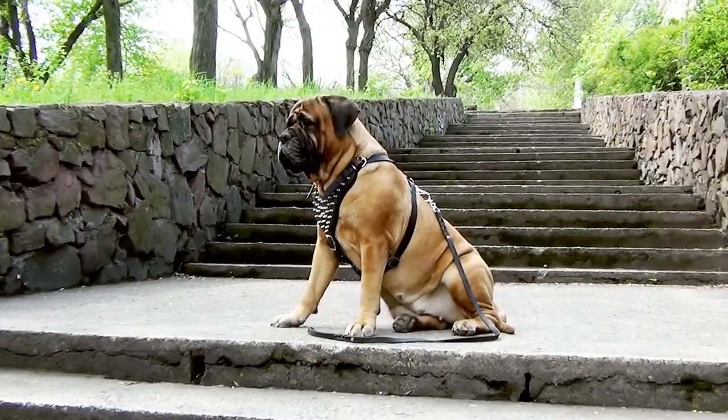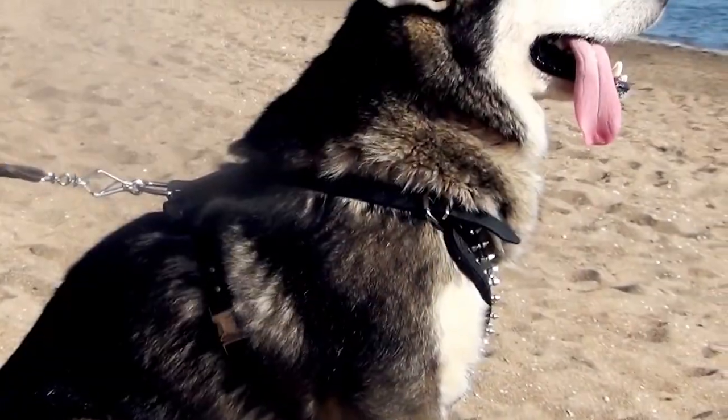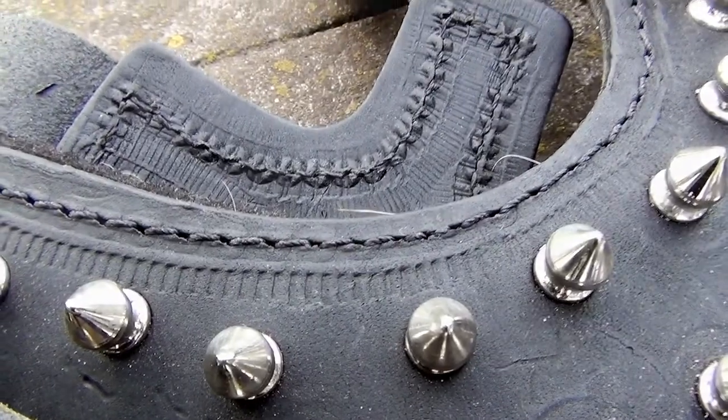The Harness combines style, quality, and comfort. It is made of genuine full grain leather.